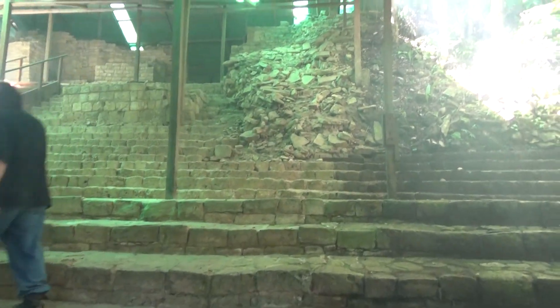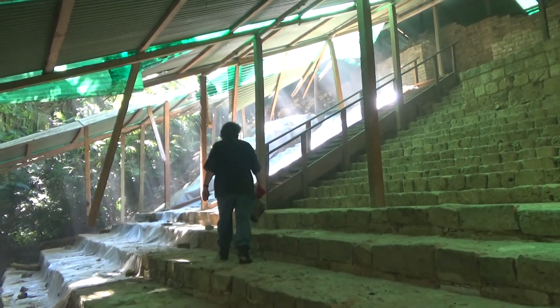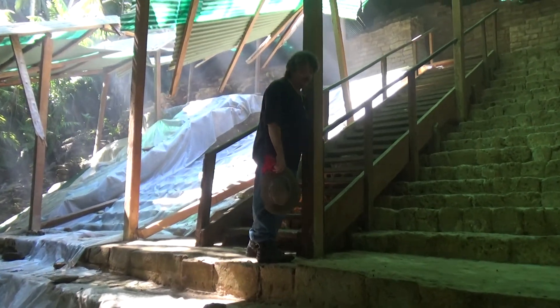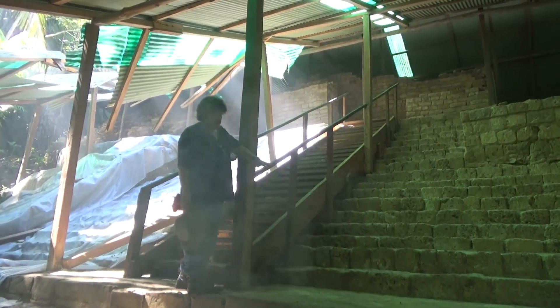You had to be somebody special to get to here. We put this wooden stairway in for the time being to help preserve and restore it. This looks just like the beautiful restored ruins of Tikal and so on, but we're not finished restoring it. People think this is odd architecture — it's normal, just without the plaster coating.